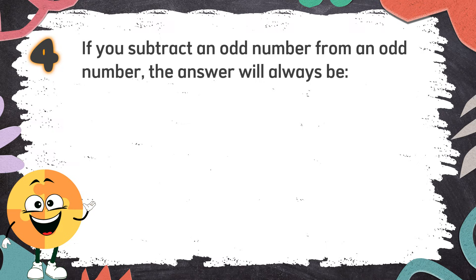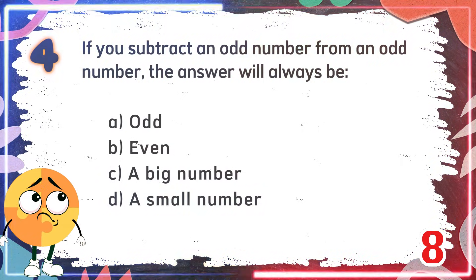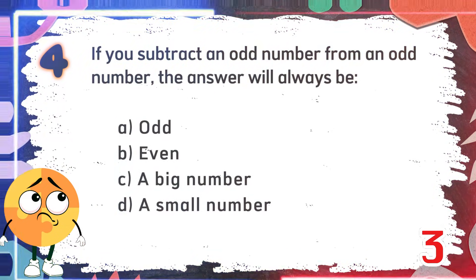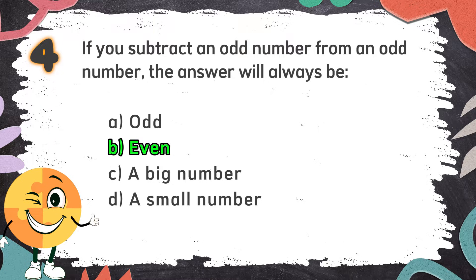Number 4. If you subtract an odd number from an odd number, the answer will always be? Again, if you subtract an odd number from an odd number, the answer will always be? The choices are: A. Odd. B. Even. C. A big number. D. A small number. The correct answer is B: Even.